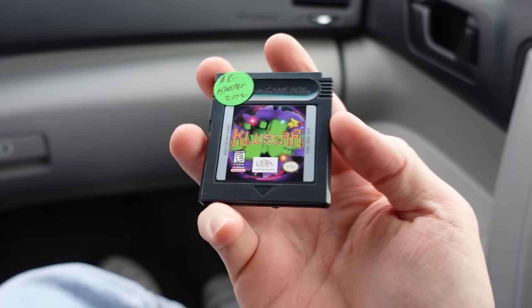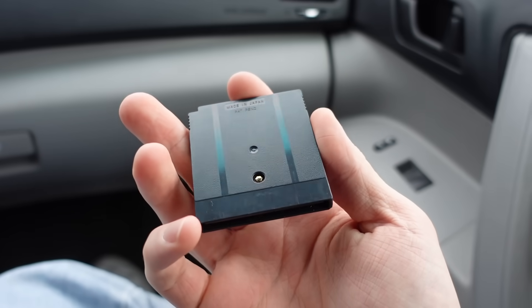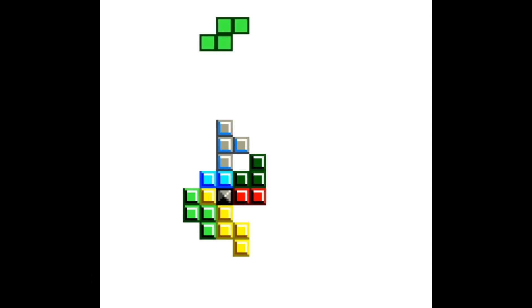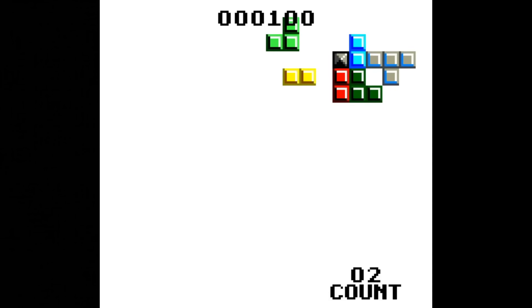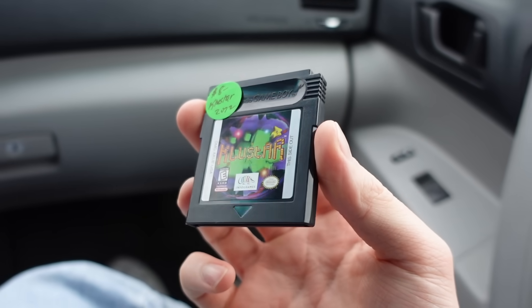The first pick up was a game I've never heard of called Cluster. I absolutely love the artwork. It's actually a really interesting game which is similar to Tetris but far more complicated. It seems to be worth a little bit less than what I paid but the condition is absolutely great.